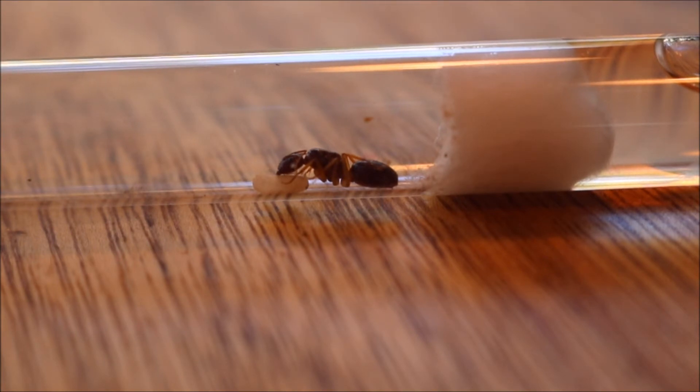I thought about this for quite some time and came up with an idea that the reason why they are covered in cocoons is because it is easier to transport, rather than the ants carrying around wriggling little larvae. My other idea was that it protects the pupae stage.